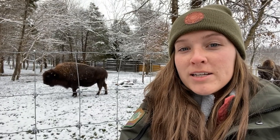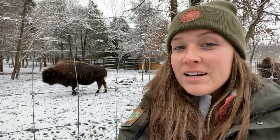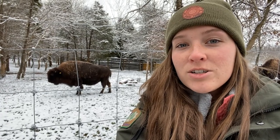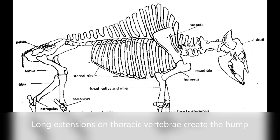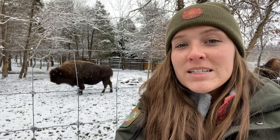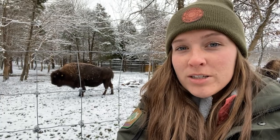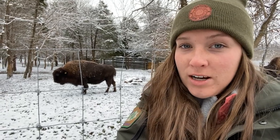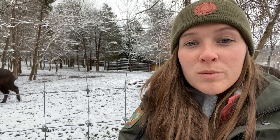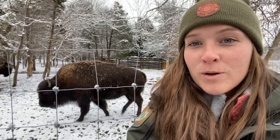Another thing that helps bison survive during the winter months is their gigantic head. You can see here bison have a hump on their shoulders and that's created by extensions on their vertebrae. Those extensions allow for additional muscle attachment to support their giant head. During winter times when snow can get up to four feet deep, they use their large head and horns to push snow away to find the grass underneath so that they can still eat during the winter months.